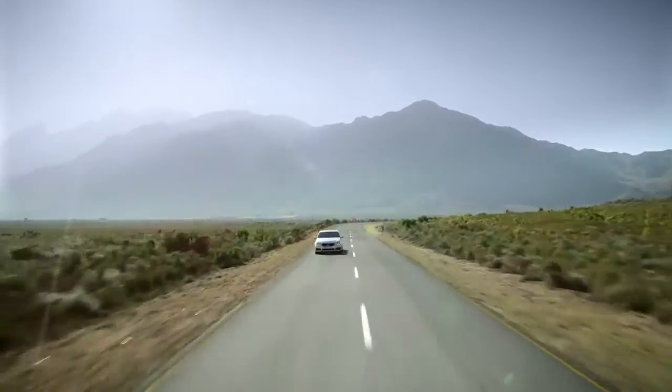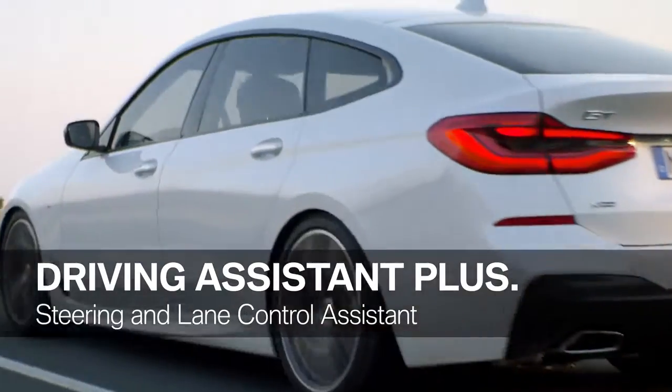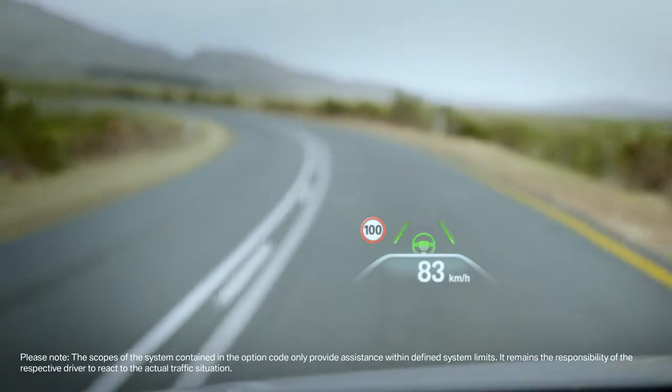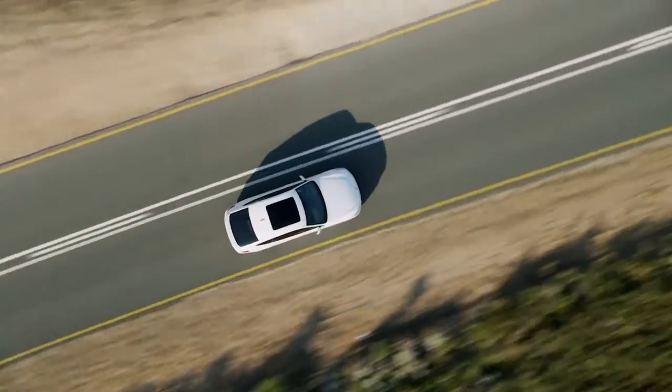For a safe and relaxed journey, the 6 Series Gran Turismo can be equipped with BMW's most advanced driver assistance systems. One of them is Driving Assistant Plus — its steering and lane control assistance supports the driver in monotonous traffic situations by keeping the vehicle in the center of its lane.